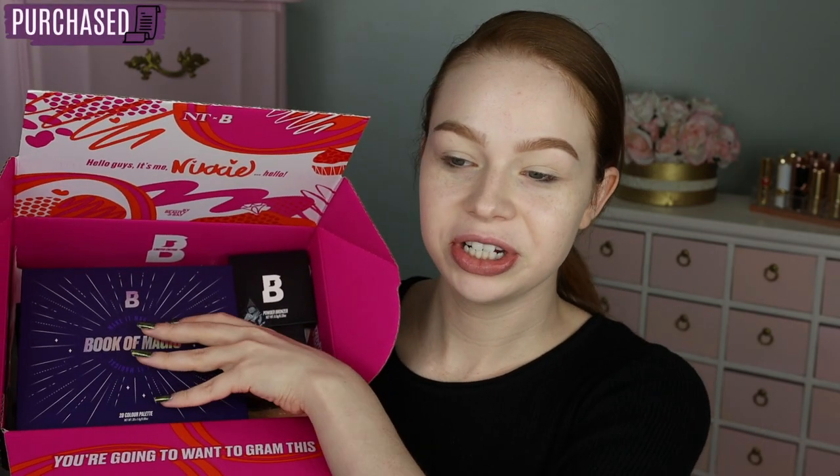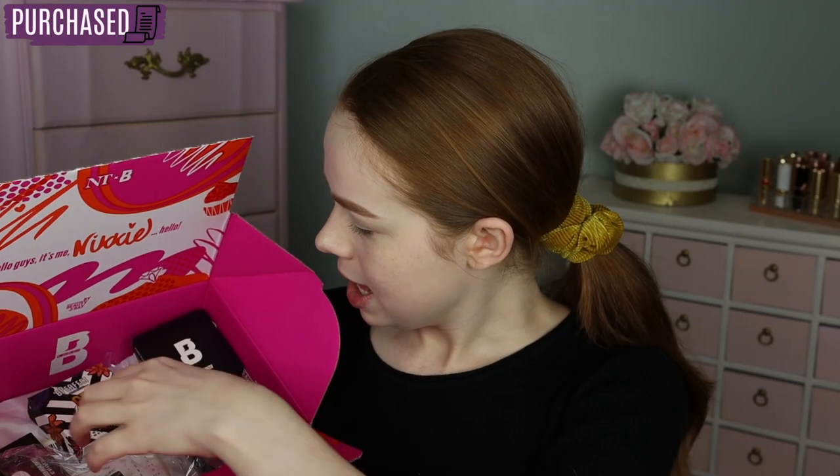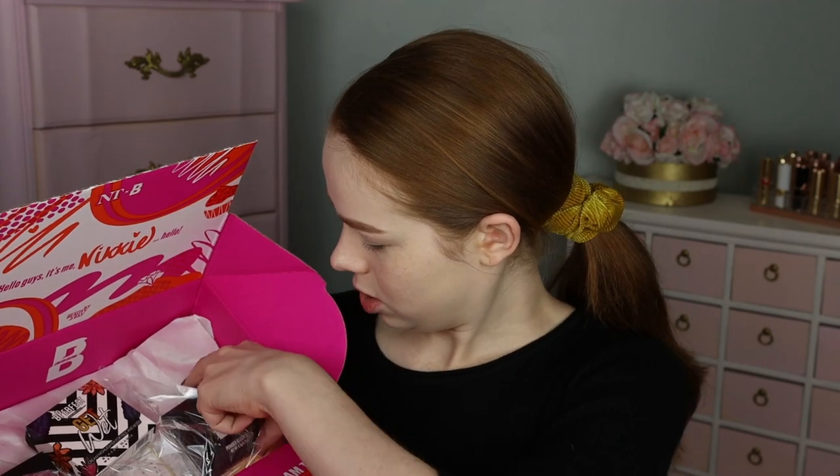I've got eyeshadow, gloss, highlighter, blush, and bronzer. We've got the Book of Magic palette, one powder bronzer - I grabbed the lightest shade to test out - one blush, a highlighter, and then I also grabbed the Be Perfect Get Wet Highlighter. I saw Aniela Kanikvis use this and it was so beautiful so I hope the shade works out for me. And then I also went ahead and grabbed a lip gloss and the little pastel eyeliner trio from Beauty Bay.